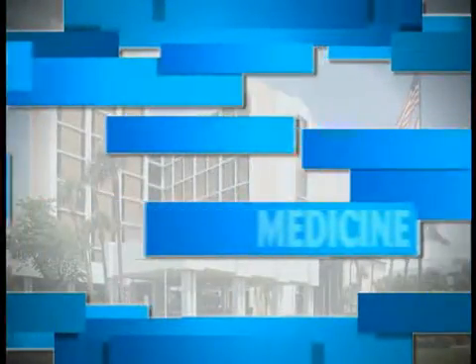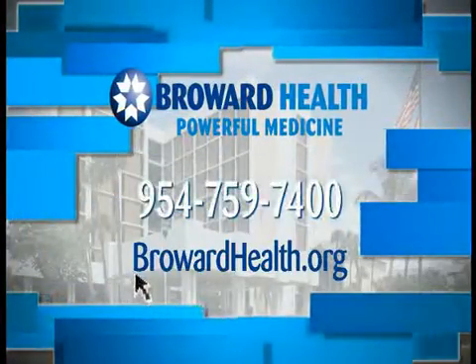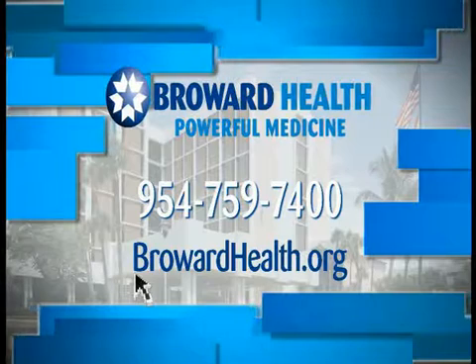Powerful Medicine is brought to you by Broward Health. For more information or for a physician referral, visit BrowardHealth.org.